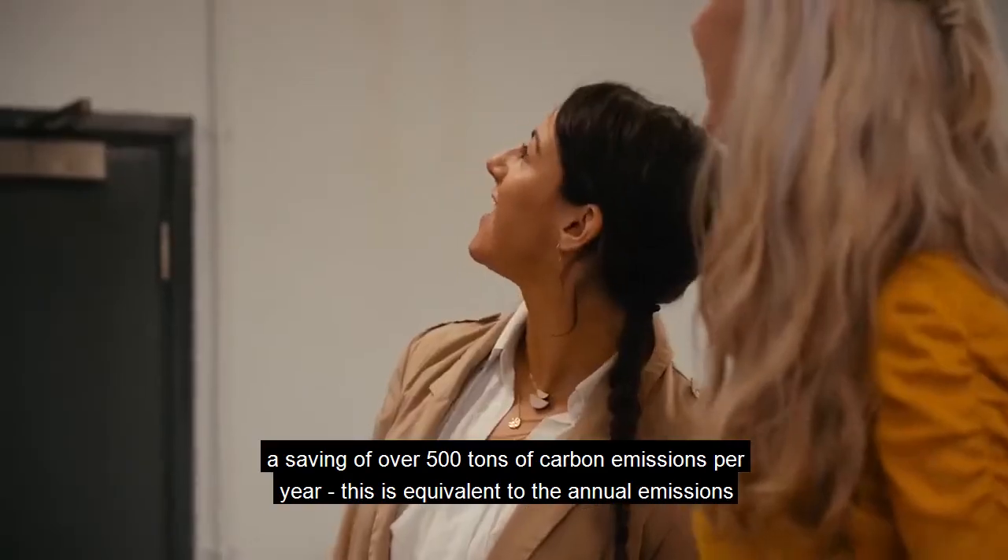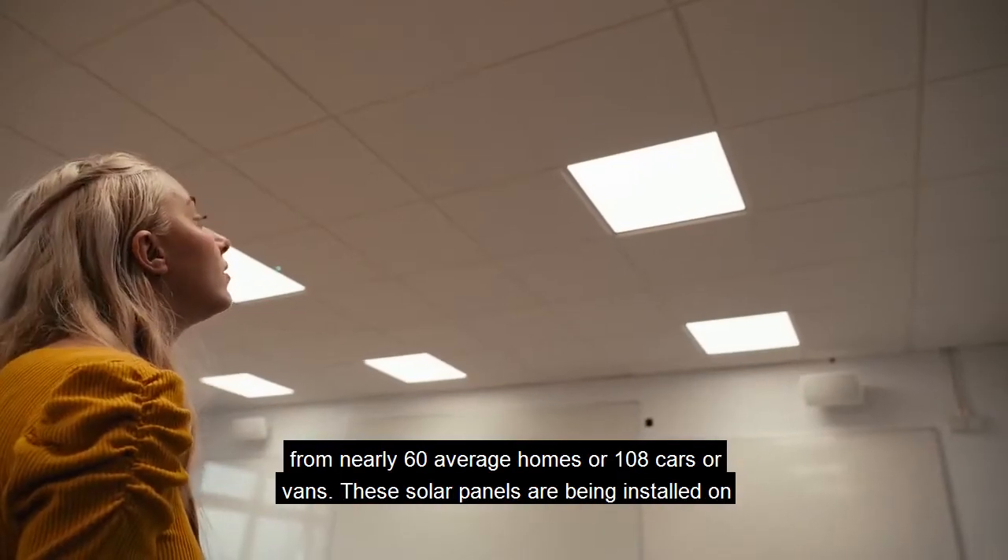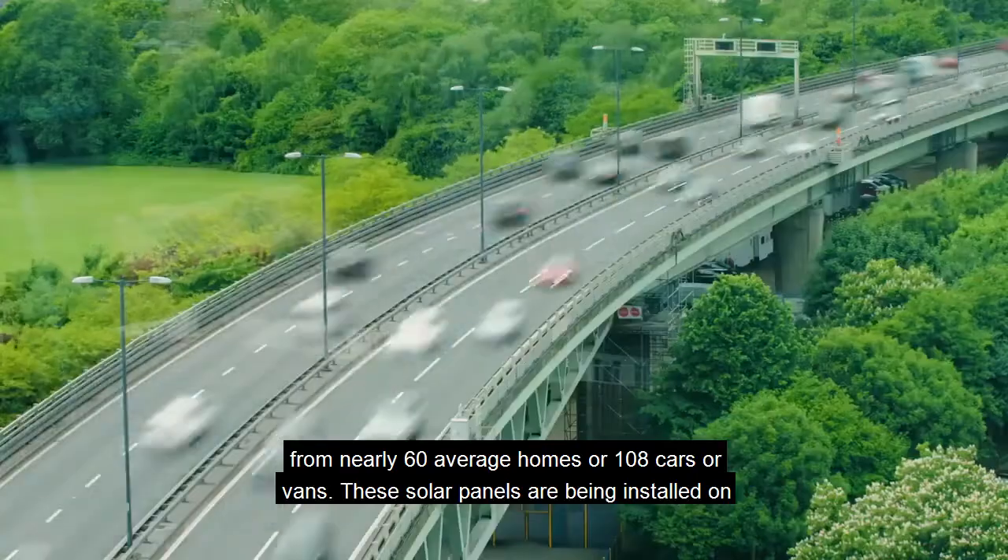This is equivalent to the annual emissions from nearly 60 average homes or 108 cars or vans.